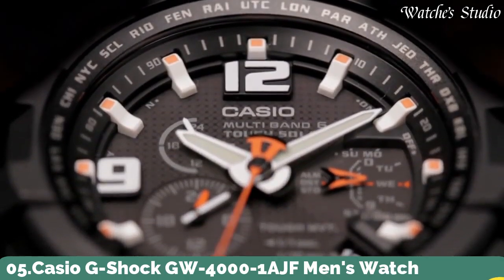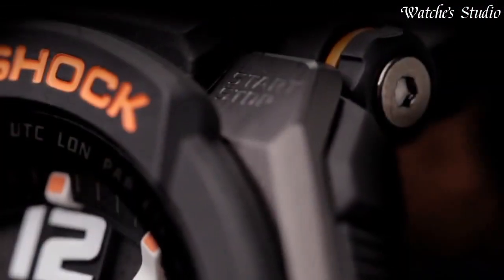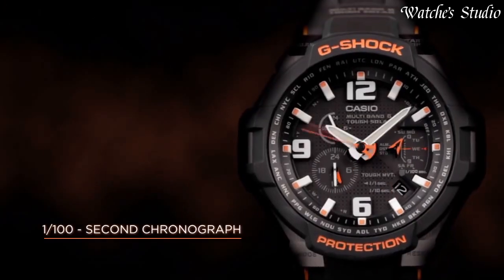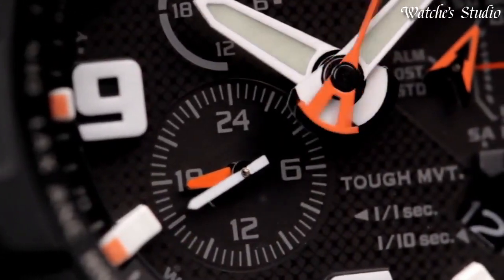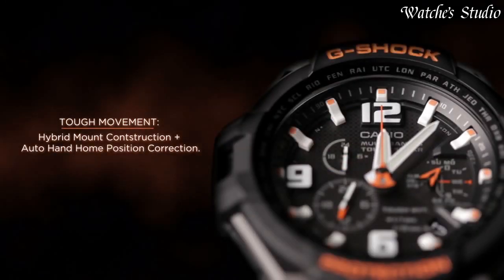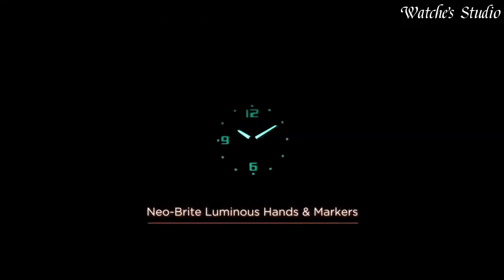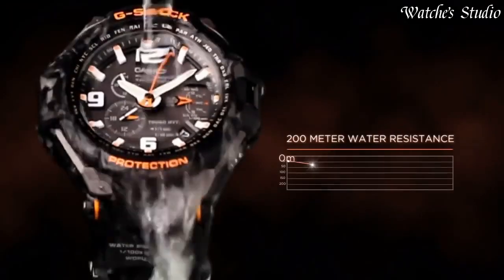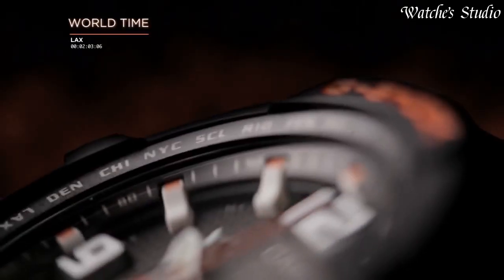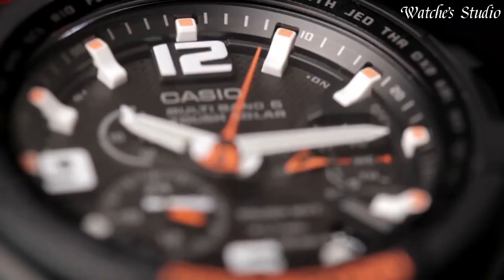Number 5: Casio G-Shock GW-4000-1AJF Men's Watch. Japanese solar quartz movement in .5087 caliber. Polymer stainless steel case of round shape. Case dimensions are 50.4 mm in diameter and 15.6 mm in thickness. Display type: analog. This timepiece has mineral glass. Polymer band, band color black. 200-meter water resistance.